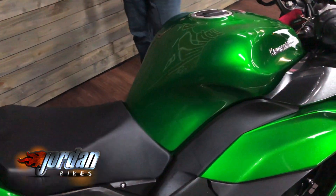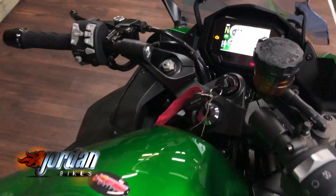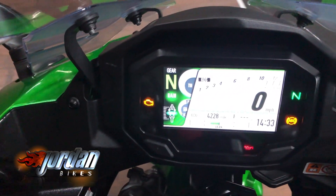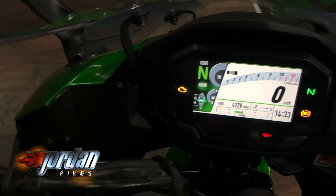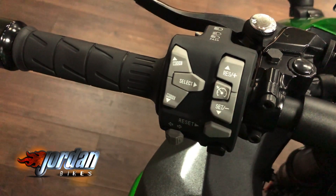Also, the exhaust down one side on one of these sounds wicked and we'll give it a start up in a second. You still get the power modes on these, traction, ABS, all the goodies that Kawasaki provide.